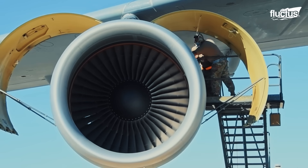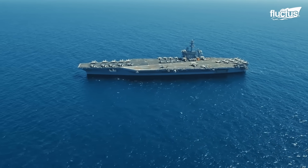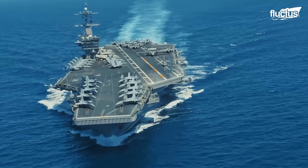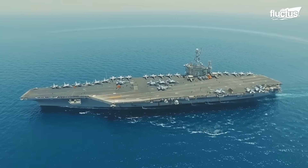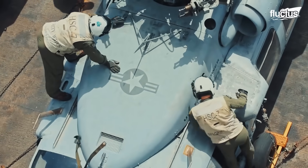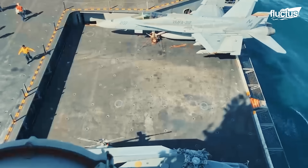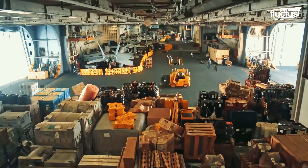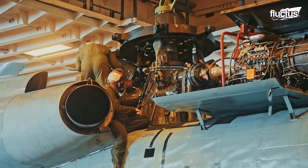Operating on land provides a lot of options for maintaining aircraft. However, the same cannot be said at sea. For the 60 to 70 planes and helicopters assigned to a U.S. Nimitz-class carrier, maintenance must be done with minimal space and minimal room for error. All modern aircraft carriers boast a large hangar bay just a few levels down from the flight deck — this is where the majority of maintenance and upkeep occurs.